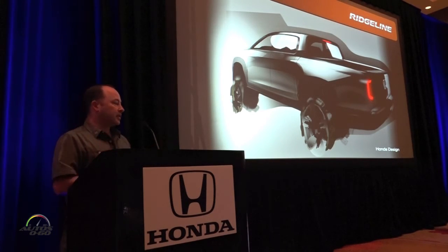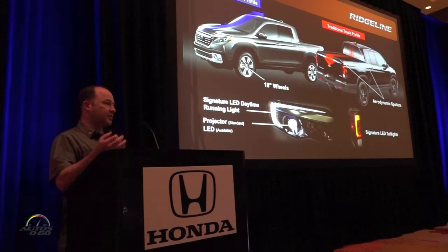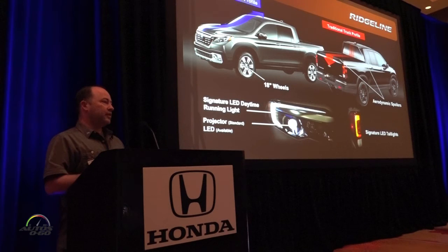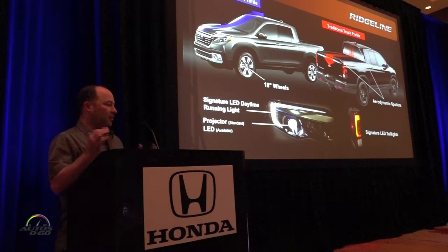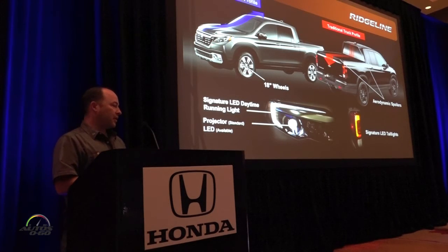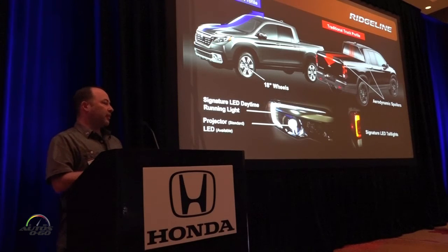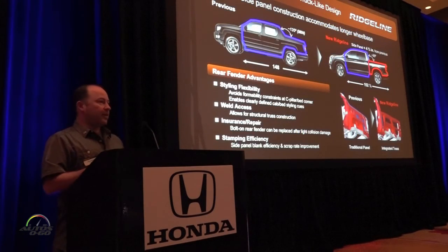Starting with the front, we wanted a modern, aerodynamic profile — something unique in the segment that kind of matches the direction CUVs are going, while at the same time having a traditional truck profile so you could easily recognize this vehicle as a truck. We have updated LED lighting and exclusive 18-inch wheels, and it all pulls together a clean, smooth, modern appearance on the outside.